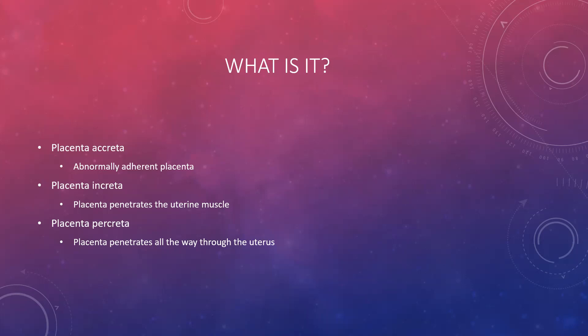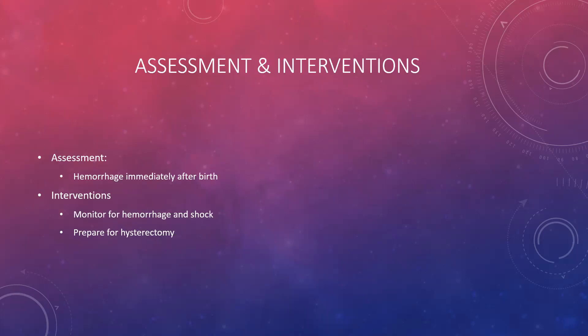The worst one on the list is placenta percreta, where the placenta goes all the way through the uterus — it actually perforates through the uterus and the placenta is just kind of hanging outside of the uterus. So obviously a potentially very bad situation.